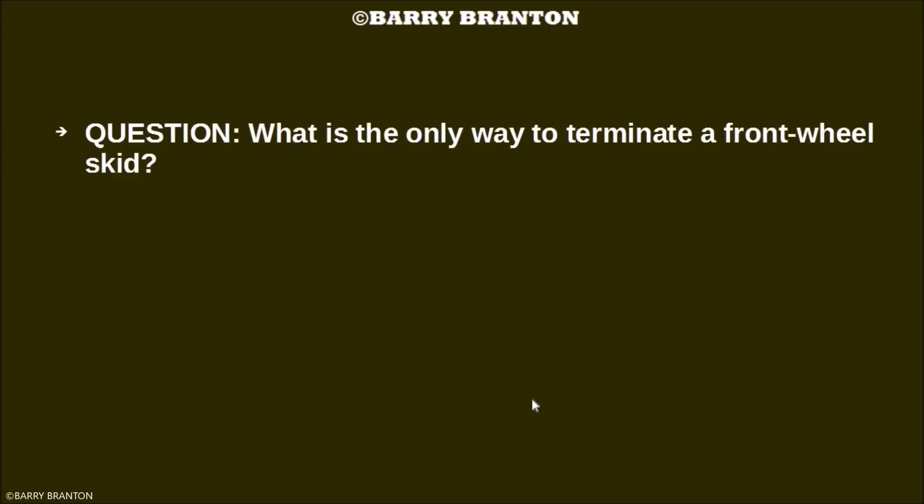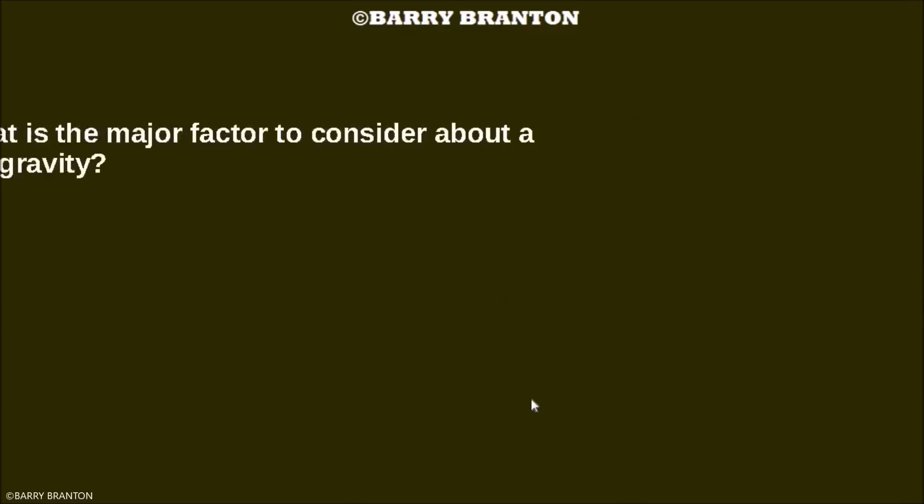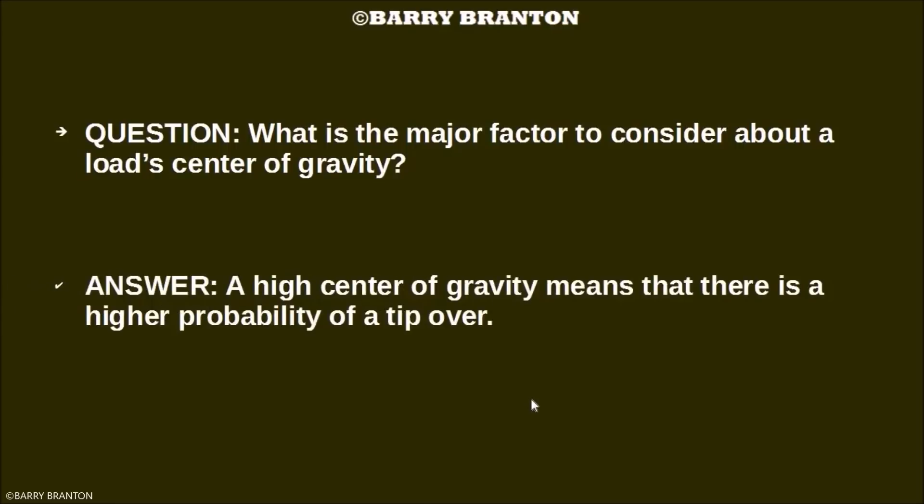What is the only way to terminate a front wheel skid? Let the vehicle slow down, stop turning, and stop braking so hard. What is the major factor to consider about the load's center of gravity? A high center of gravity means that there is a higher probability of a tip over.